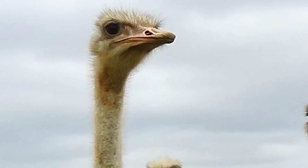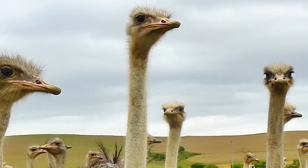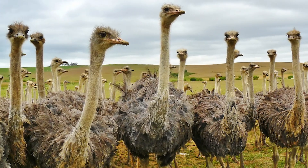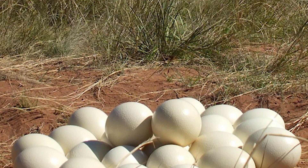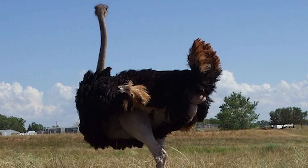Some ostrich farms also cater to agritourism, which may produce a substantial portion of the farm's income, and may include ostrich rides. Ostriches in captivity can live to be 50 to 60 years old and can be found all over the world.